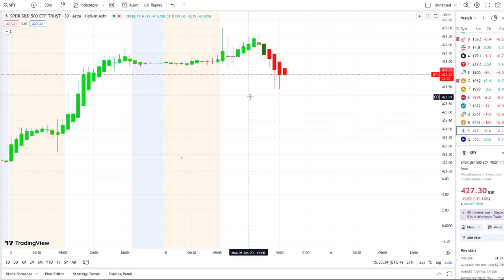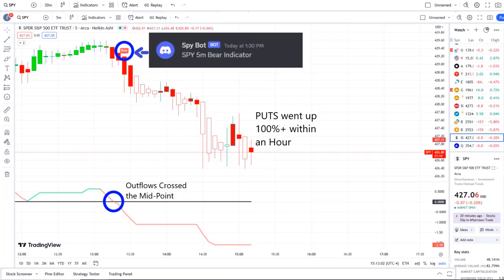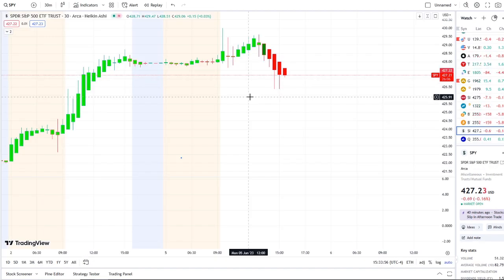In today's volatility, our SPY bot at 1:30 PM sent out a bear indicator. From that moment forward, outflows crossed the midpoint to the downside — pure weakness there on 42 Vision — and put options went up 100% plus within an hour.